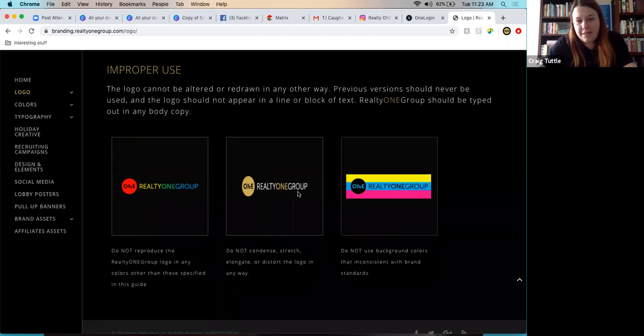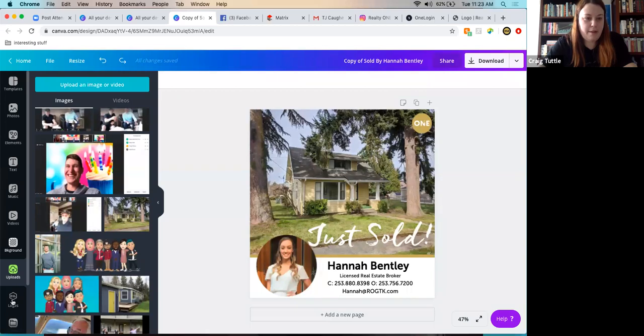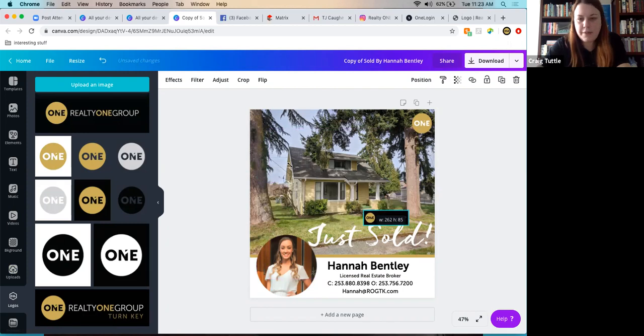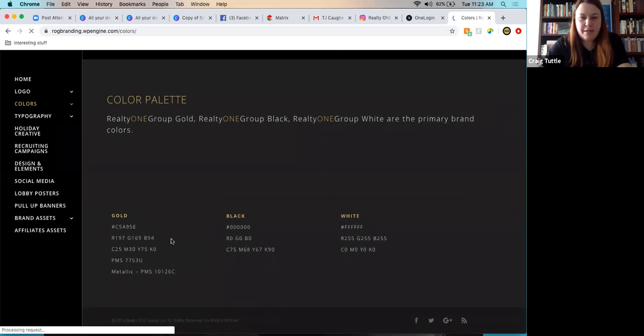The biggest pet peeve is a warped oval logo. The easiest fix: always pull from the corners when resizing — never stretch from the sides. For colors, finding the right gold online is fairly easy, but when printing, screenshot the color guide and attach it to the email along with the branding guide link so printers know exactly which gold to match.